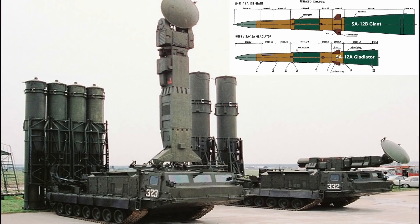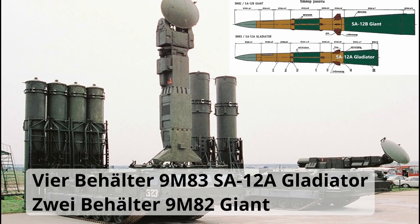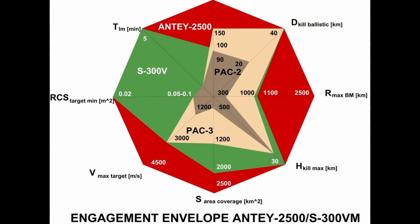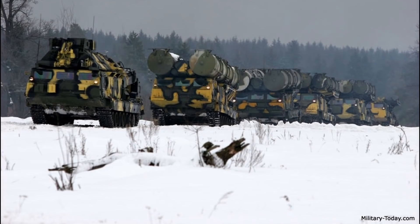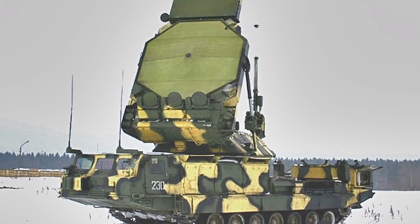Als letzte Variante schneiden wir die S-300W kurz an. Das ist die Version zur Bekämpfung von ballistischen Kurz- und Mittelstreckenraketen, Marschflugkörpern sowie strategischen und taktischen Flugzeugen – wir reden auch von der Pershing 1 und Pershing 2. Das S-300W-System ist dafür da, Verbände des Heeres oder militärische Einrichtungen vor Luftangriffen zu schützen. 1988 erst in Dienst gestellt – es gibt natürlich schon neuere und bessere Entwicklungen, aber das System ist zuverlässig.